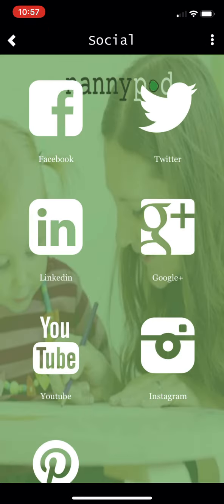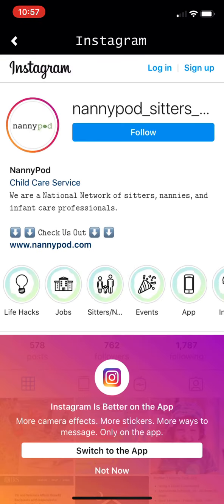In the middle are our social links — if you're an Instagram lover you can just click the Instagram link here and start following us. I hope that's helpful. That's the new NannyPod app — thanks for checking us out.